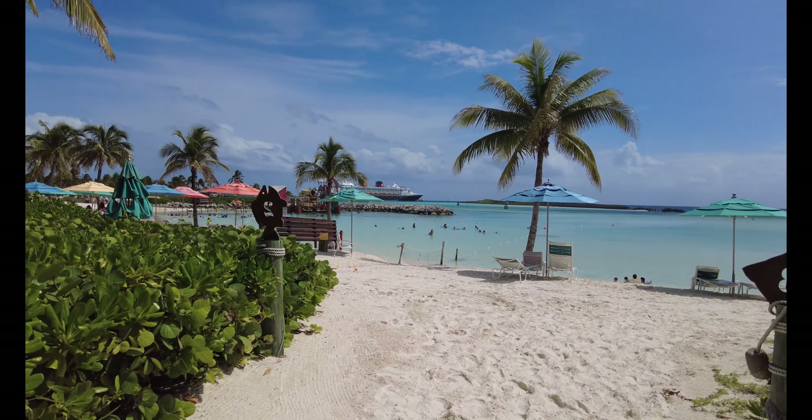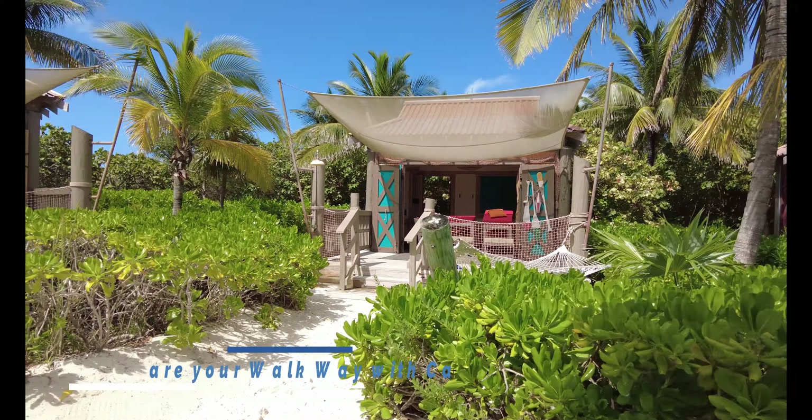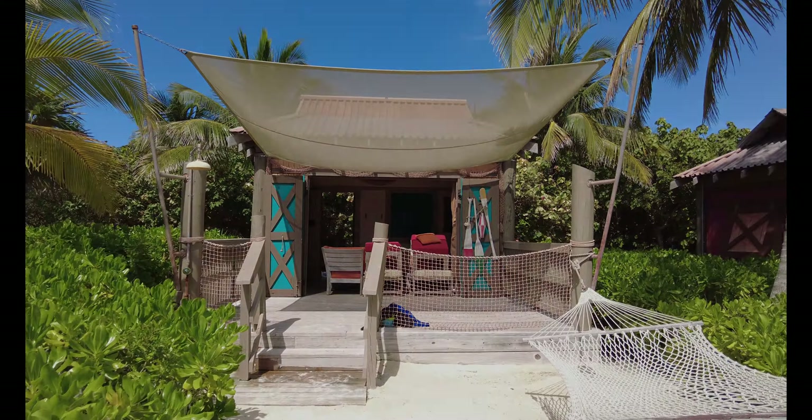Here's the magic. Here's your shaded area, and here's cabana number two, right next to cabana number three. I've got a tour of cabana number three up as well, if you're interested in that.